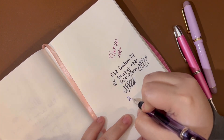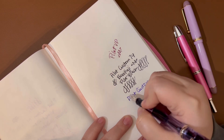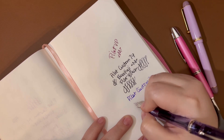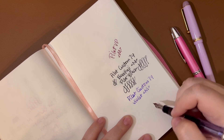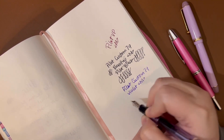Pilot Custom 74 — writing sample — Violet, medium nib. I have a little lotion on my hands and so I think that's affecting that line right there.